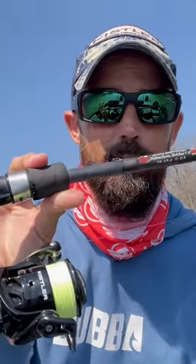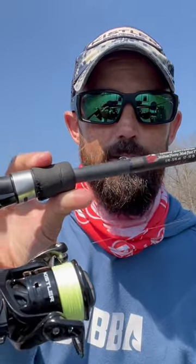This is a 7-foot medium-heavy Kistler KLX rod, and this is a Series One Kistler reel.